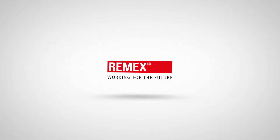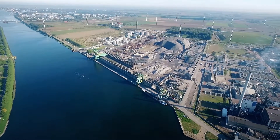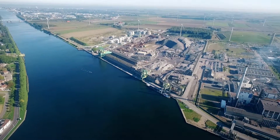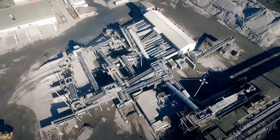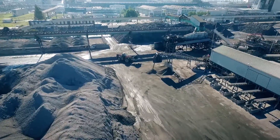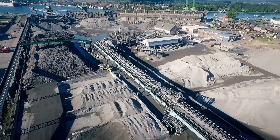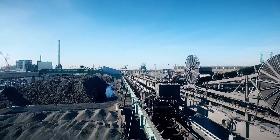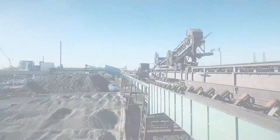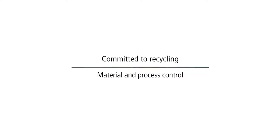Ramex, working for the future. Committed to recycling. Material and process control.